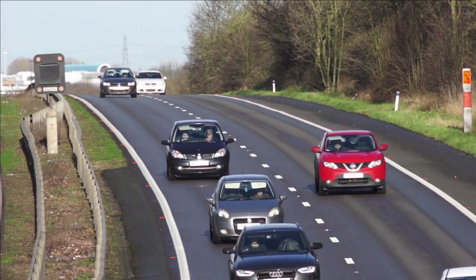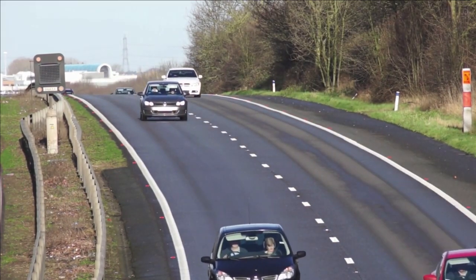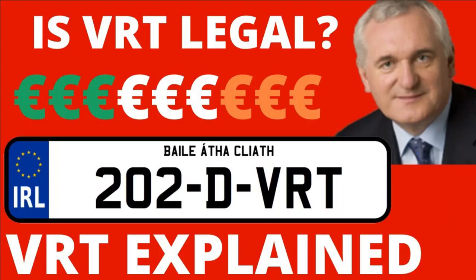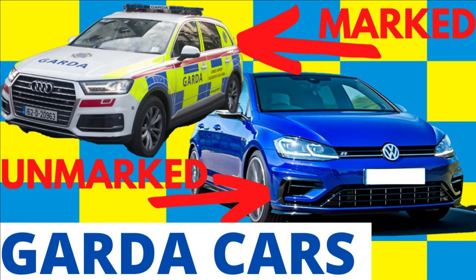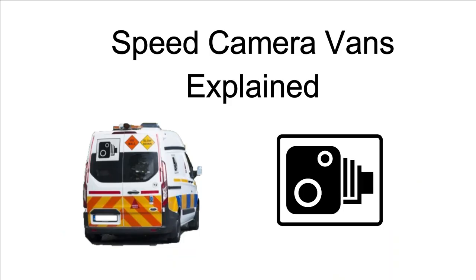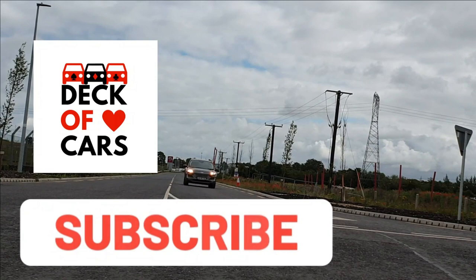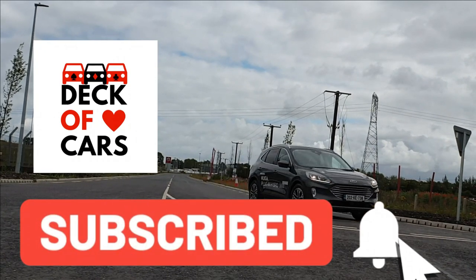Welcome to the video. With our other Irish Motoring Explainer videos doing so well, such as our VRT explainer and our video on the cars used by the Gardaí, in this video we look at how speed camera vans work and try to answer some common questions about them. If this is your first time here, hit the subscribe button so you don't miss any future content.